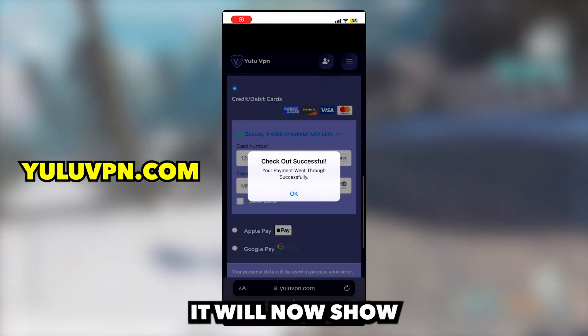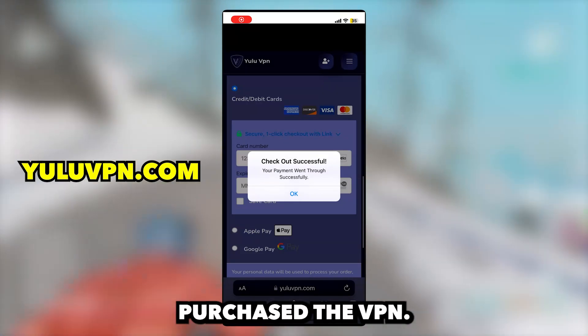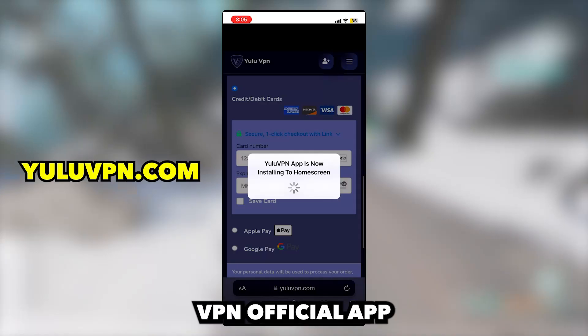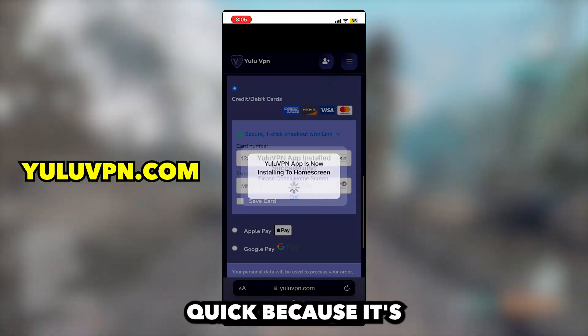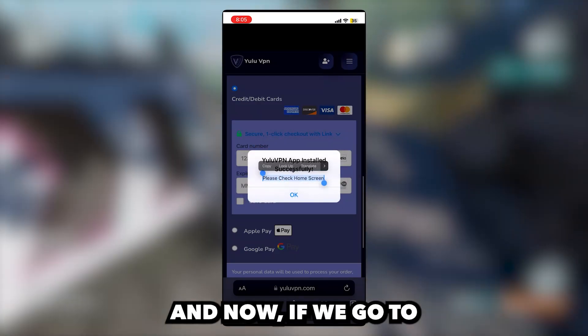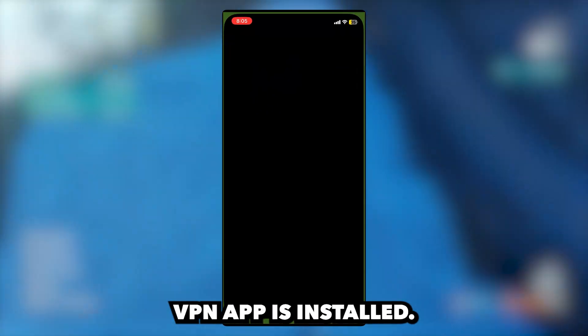Once you check out, it will now show a success pop-up notification saying you have successfully purchased the VPN. And then it will say the Yulu VPN official app will now install to your home screen. So now we just wait for it to finish installing, and it should be quick because it's not a huge app. All right, great news. Looks like it installed. And now, if we go to our home screen, we will now see the Yulu VPN app is installed.